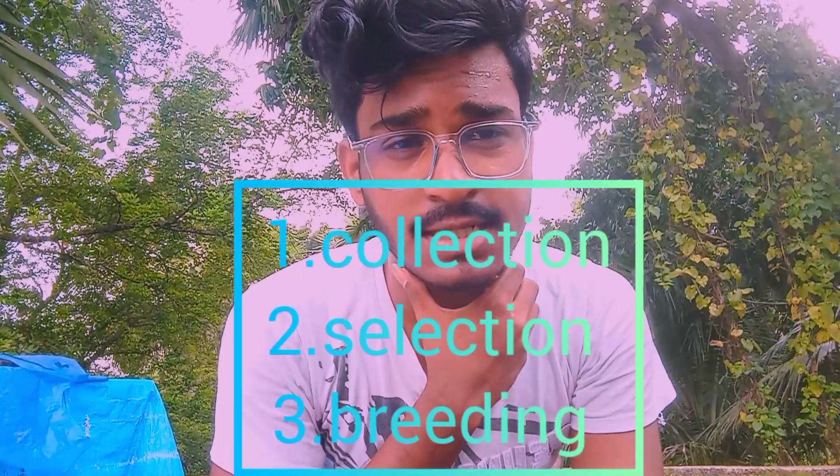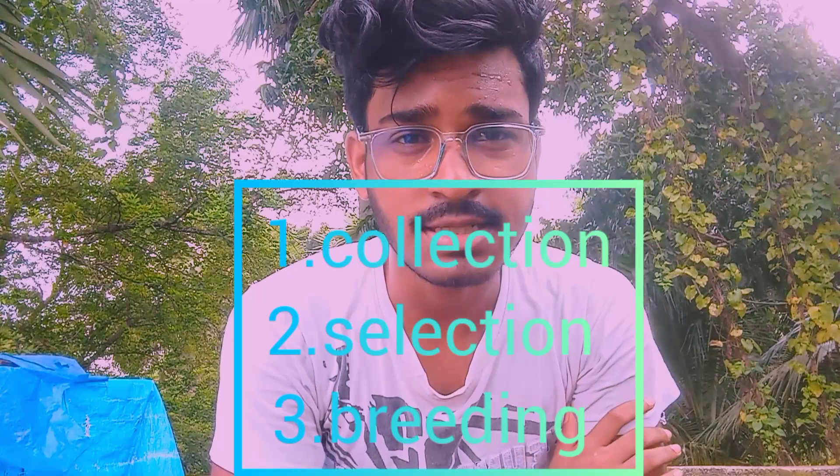There are three steps to successful breeding. The first step is collection, the second step is selection, and the third step is breeding.